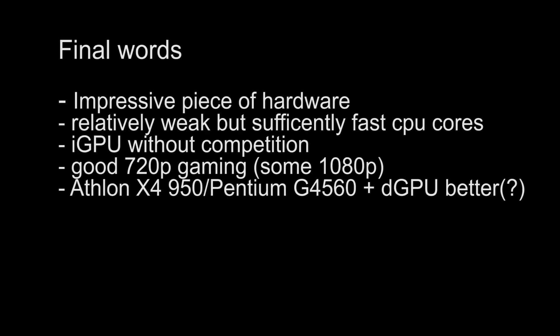You get pretty good 720p gaming at mostly 60 frames per second if you lower the settings, and some games even run at 1080p at pretty playable frame rates. But knowing there's an Athlon X4 or a Pentium G4560 out there for only about 50 or 60 bucks, you might think about getting one of those and pairing them with a separate graphics card. Think about it. See ya.